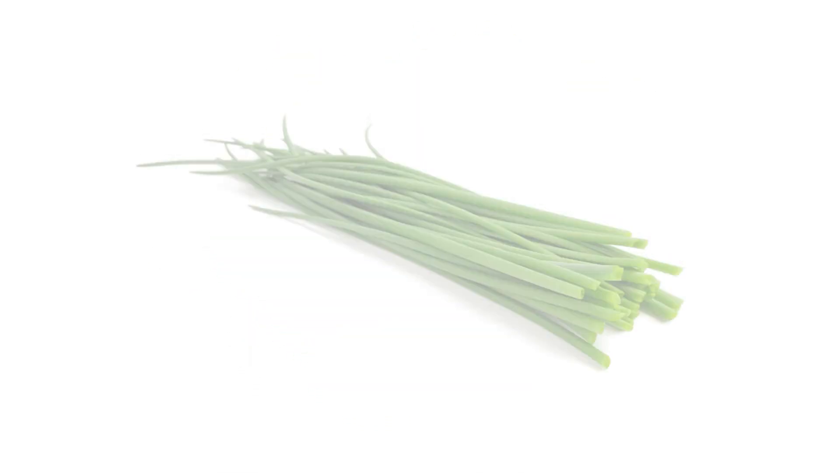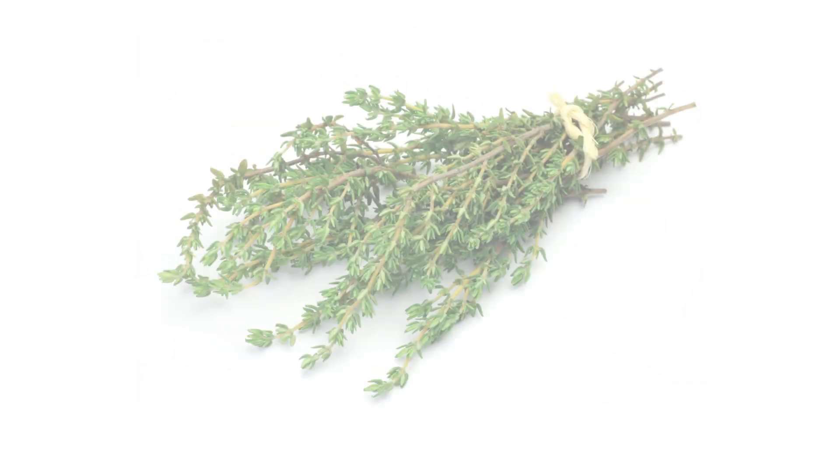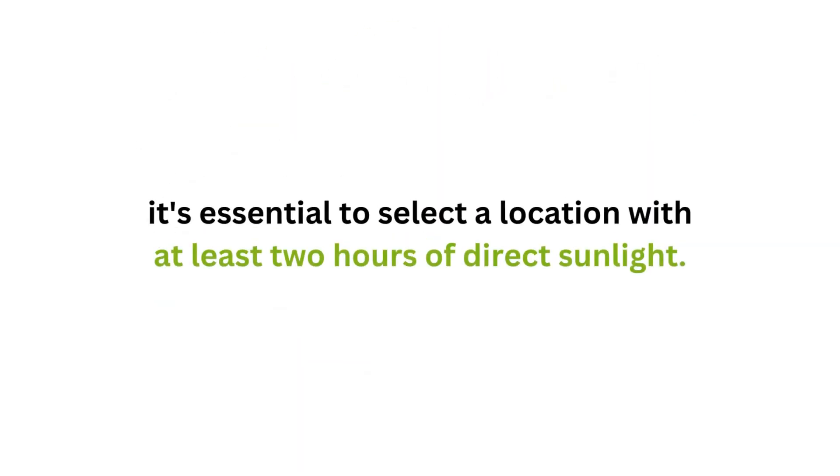To successfully grow herbs such as parsley, dill, coriander, chives, green onions, basil, thyme, and others, it's essential to select a location with at least two hours of direct sunlight.